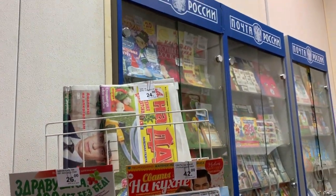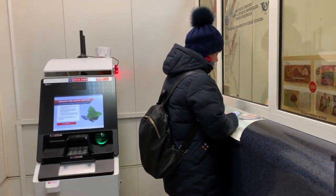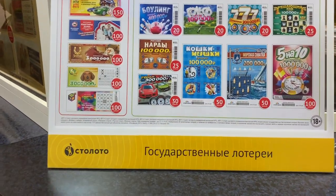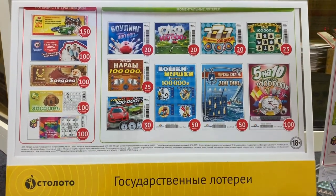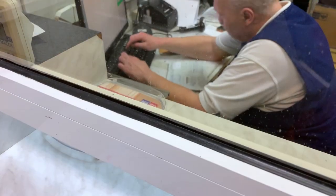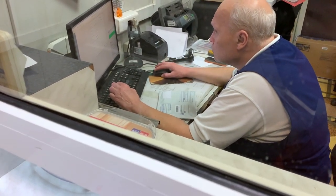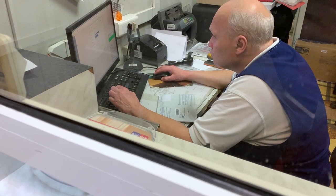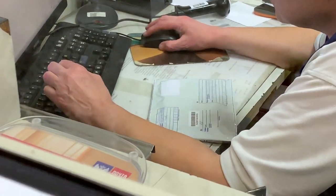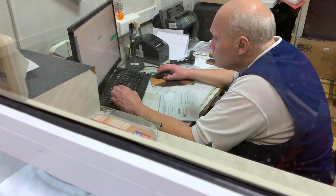Здесь много всего. Открытки, и даже есть банкомат. А здесь лотерейные билеты, видите? Государственные лотереи. Это работник почты вносит информацию о моей бандероле в компьютер. Всё очень медленно. Вот она — лежит, ждёт, когда её отправят.